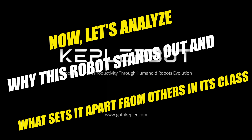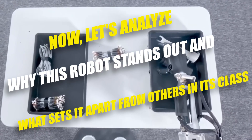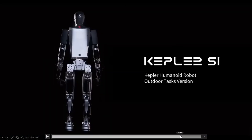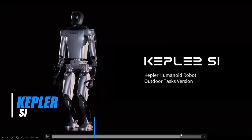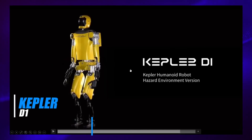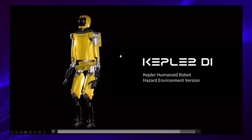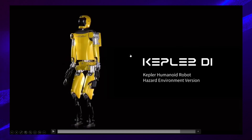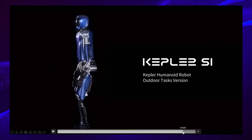Let's analyse why this robot stands out and what sets it apart from others in its class. The Kepler bot presents an intriguing aspect with its three distinct versions. Firstly, there's the Kepler S1, designed for outdoor tasks, showcasing its versatility in various environments. Then there's the Kepler D1, tailored for hazardous environmental conditions, indicating its specialised capabilities for dealing with toxic and dangerous settings. This specialisation suggests a robust and armoured design to handle such scenarios effectively.